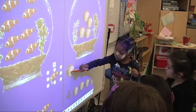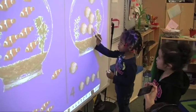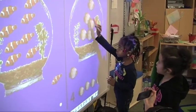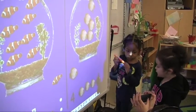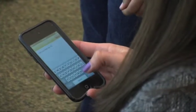One student I saw was really demonstrating one-to-one correspondence, and she hadn't previously been showing that to me, so I took the opportunity to use the TS Gold app and quickly record her counting. Then I was able to upload the video to her TS Gold portfolio so that I can reference back to it and know she does have this skill. I can build on it from there.